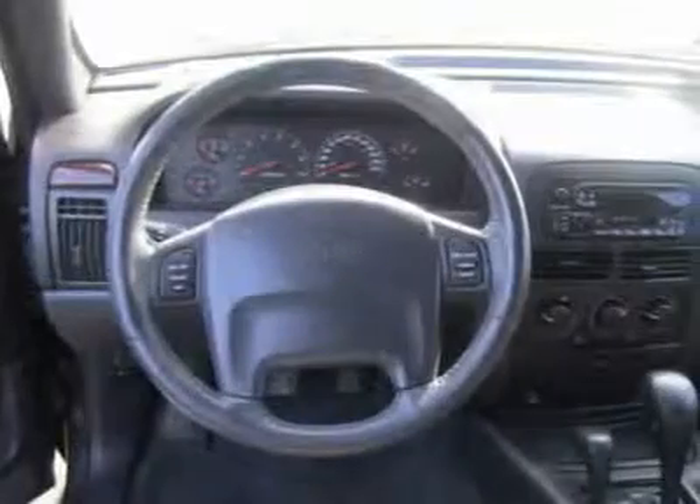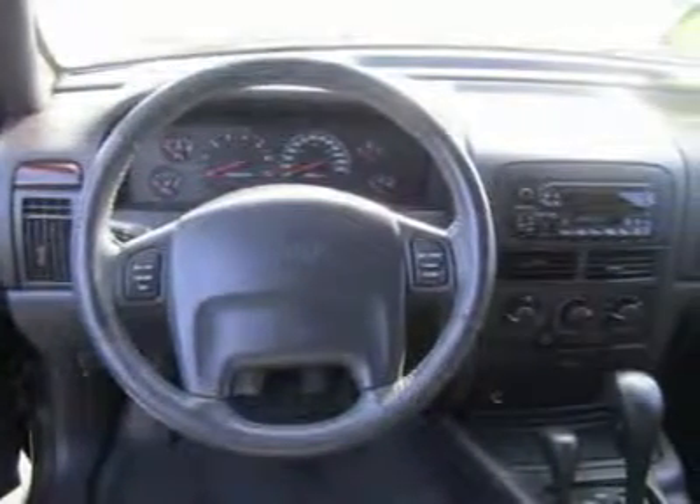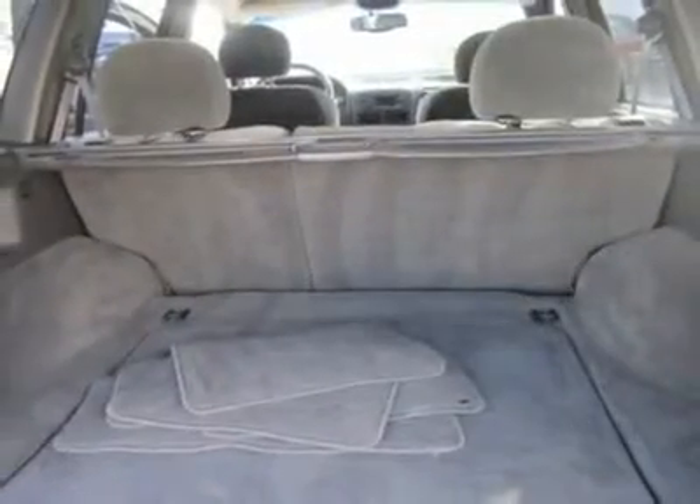If you are on a budget, take a look at the older Jeep Grand Cherokee. It offers go-anywhere ability, utility, and a low price.